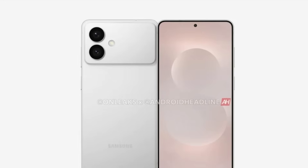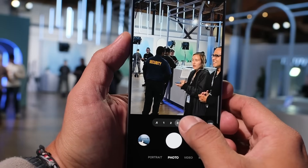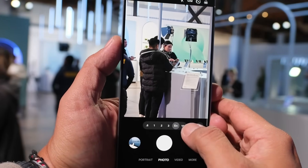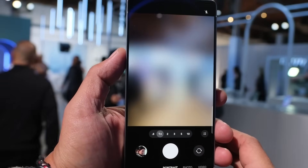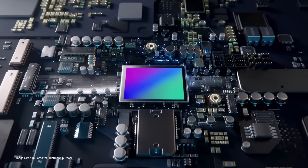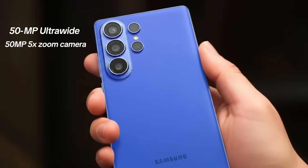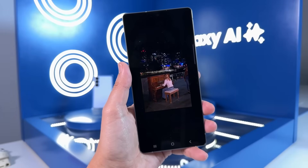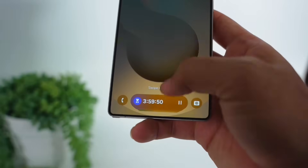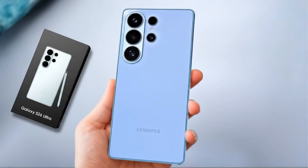The big shakeup may come with the Galaxy S26 Edge, which could replace the Plus model. It might skip a dedicated zoom camera, but will reportedly see a major upgrade to its ultra-wide lens, jumping from 12-megapixel on the S25 Edge to 50-megapixel. At the top, the Galaxy S26 Ultra is expected to carry forward the same ISOCELL HP2 200-megapixel primary sensor, along with a 50-megapixel ultra-wide and 50-megapixel 5x zoom camera. The secondary 10-megapixel 3x zoom lens might stay the same, though an upgrade hasn't been ruled out. Overall, Samsung appears to be betting more on AI-powered image processing and software optimizations rather than making huge leaps in camera hardware.